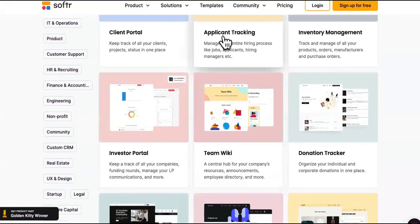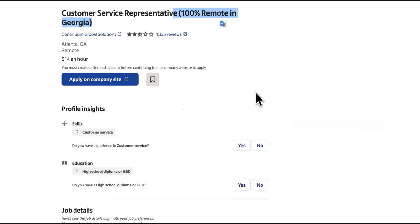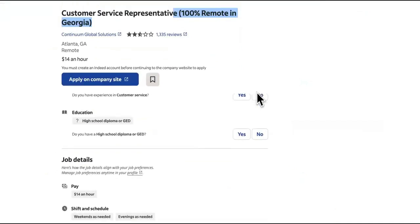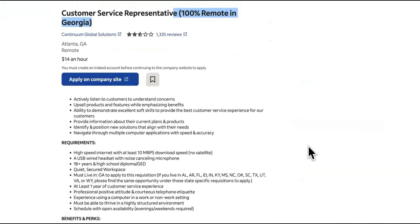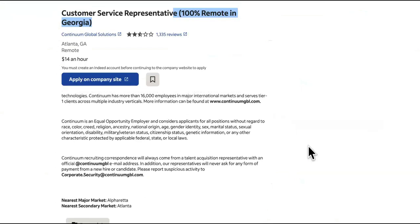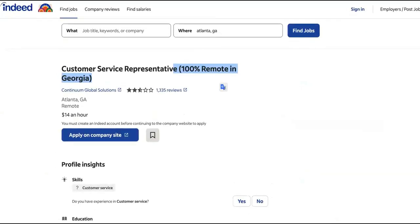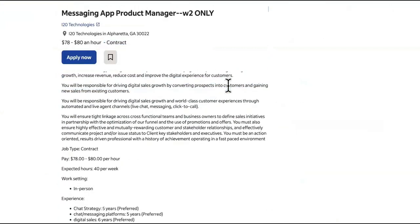I always tell you guys: if you don't have cash, it's probably because you don't own any assets. When you come to these companies, they're expecting regular applicants — regular, thirsty-for-a-nine-to-five applicants who don't have anything to offer other than their time. You're going to be approaching with an asset that you control, one that is extremely valuable to them and can automate everything they're asking for.